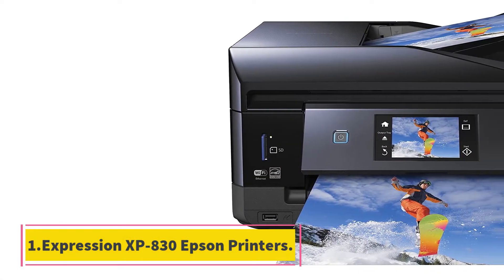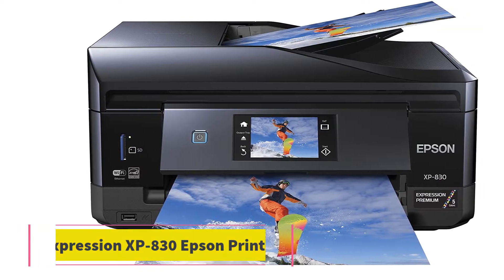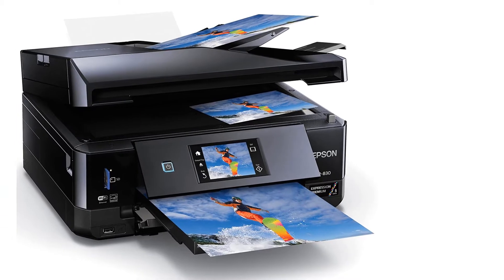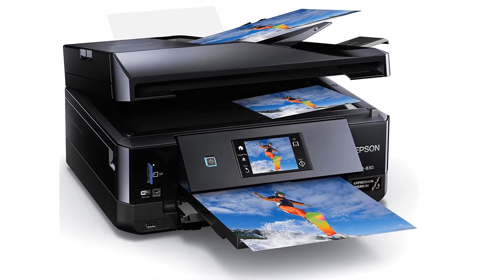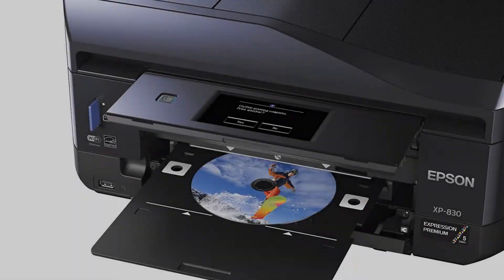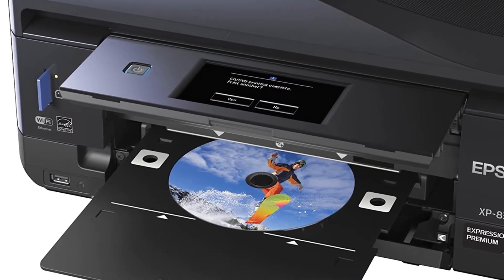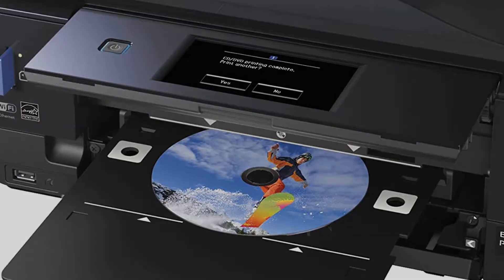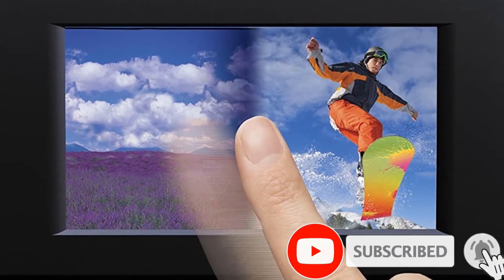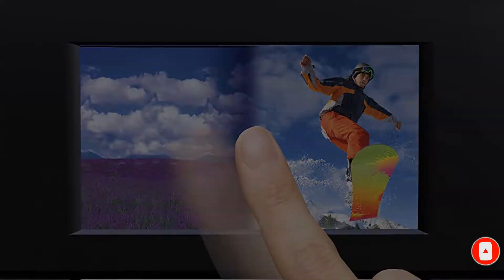Starting at number 1: the Expression Premium XP-830 Epson printer. When you're looking for a home printer, it's important to get a versatile machine that won't take up a ton of space on your desk. That's where Epson's Expression Premium XP-830 comes in. This printer is a small all-in-one that offers printing, scanning, copying, and faxing functions, as well as the ability to print directly onto pre-labeled CDs, DVDs, and Blu-ray discs.